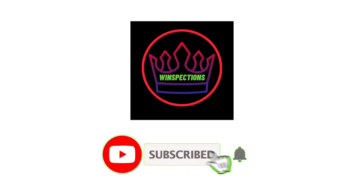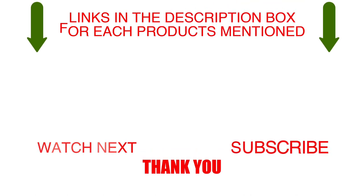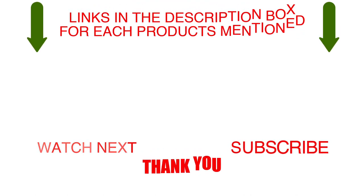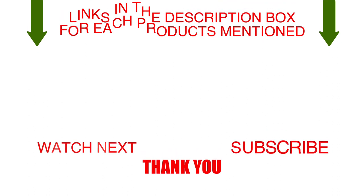Please like, comment, share, and subscribe and hit the bell notification. That brings us to the end of our review and buyer's guide. Hope to see you in the next video. Let us know in the comments what is your favorite one and we hope you liked this video. If you want to know the product price, do check out the description box. Thanks for watching.